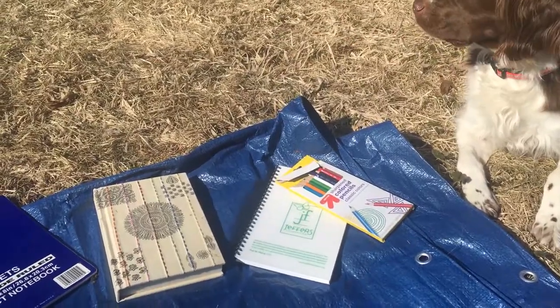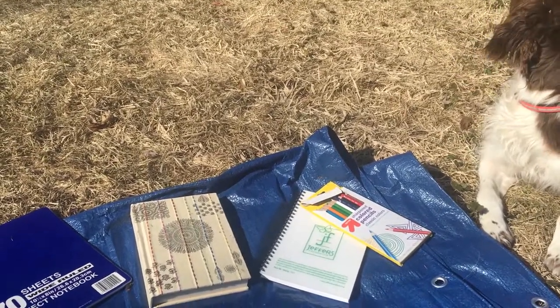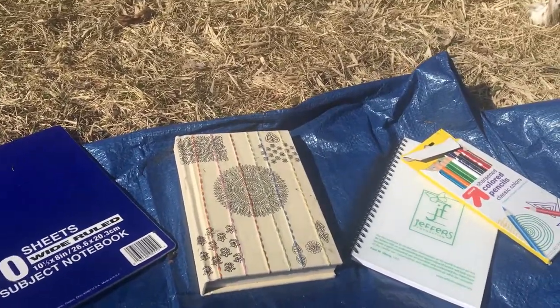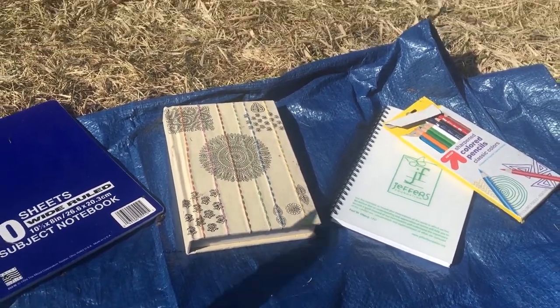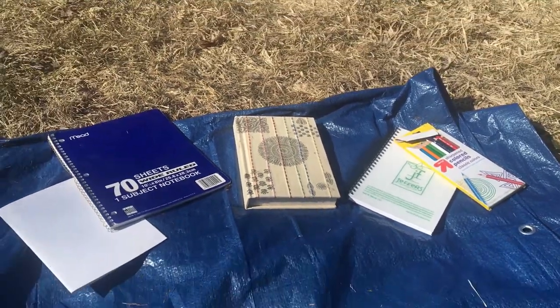I know some of you might not have your nature journal at home right now, and that's okay because you can use lots of different things to start your brand new nature journal. It could be just a notebook or an old journal that your parents have and aren't using, or you could even just take a white piece of paper and fold it in half to create a new nature journal and put those pieces together over time.